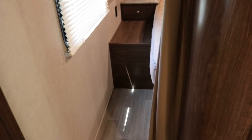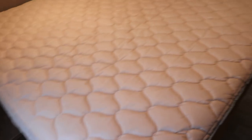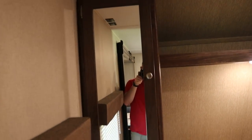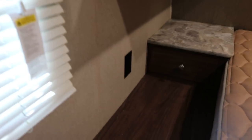Going to the master bedroom here — it's a double entry with curtains for privacy. There's a full walk-around queen bed that lifts up with a little bit of storage underneath. Closets on each side as well.